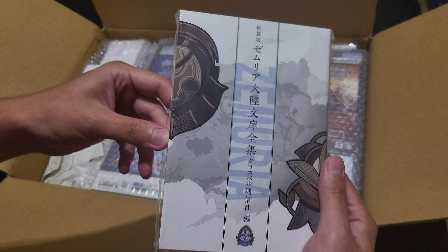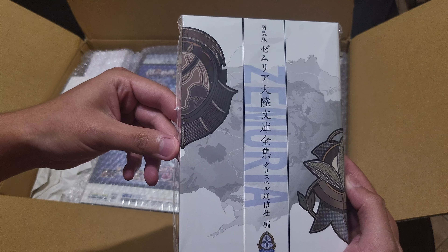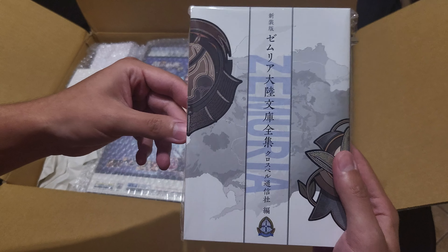Here's the book. I think it has all the novels from the first four Cold Steel games and I think Hajimari.